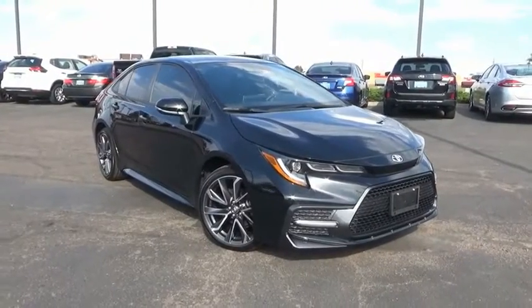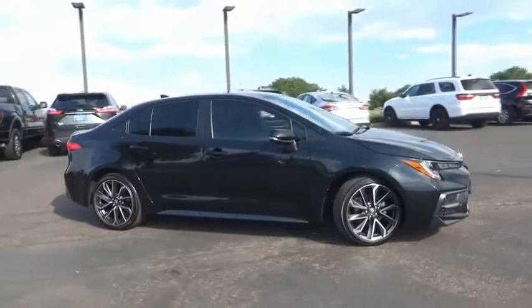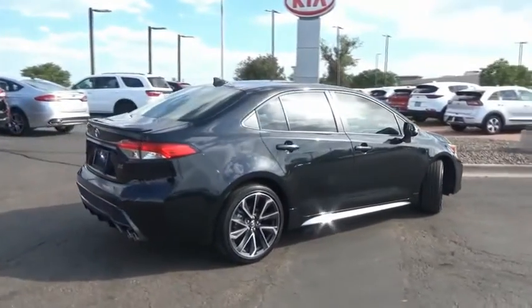Stop by and take a look at the 2020 Corolla. The Corolla is still a great option for those who want dependability, comfort, and value. This vehicle has less than 4,000 miles.